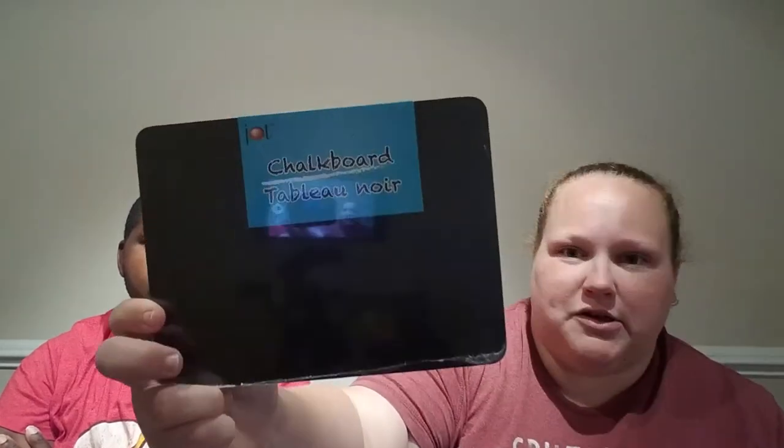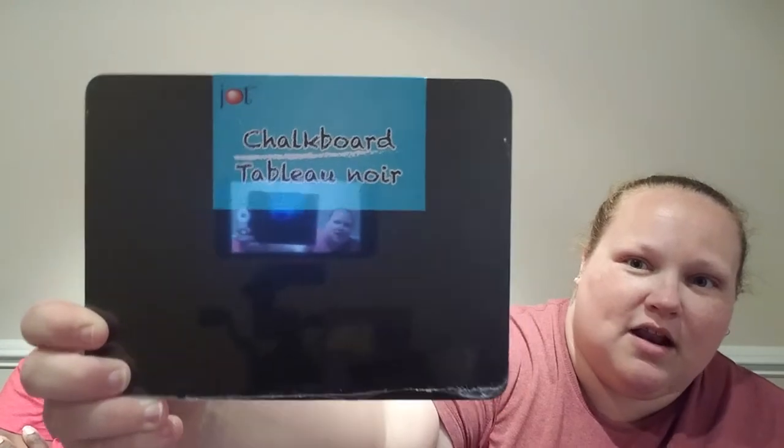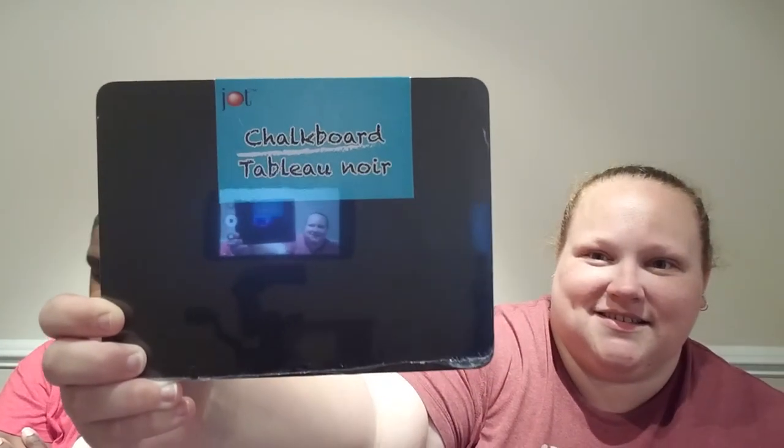On our vacation we went to the Crayola factory, and in the gift shop they had really pretty chalks with bright colors for chalkboards. I took over my kids' chalkboard art easel to put their nighttime routine on it, so I bought them these little chalkboards that they could have — one for each of them.